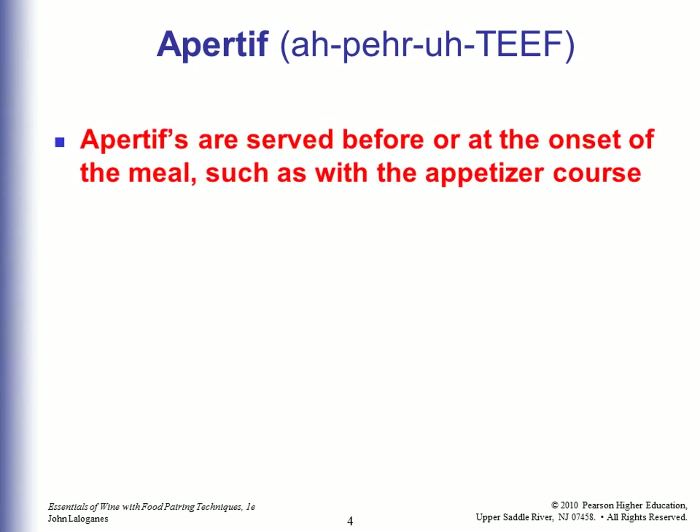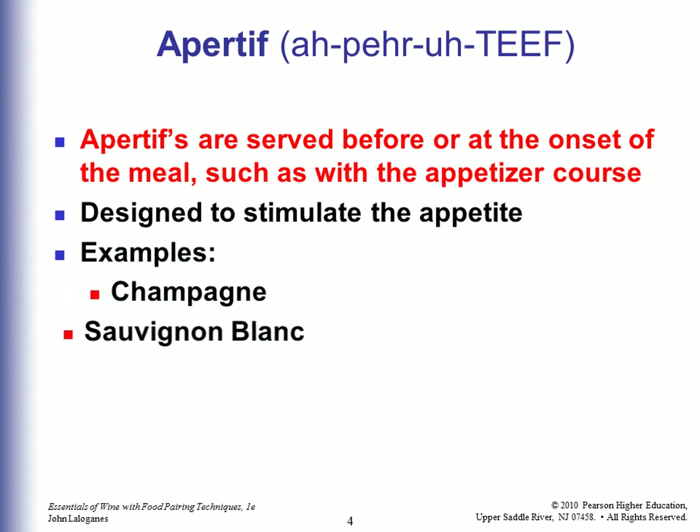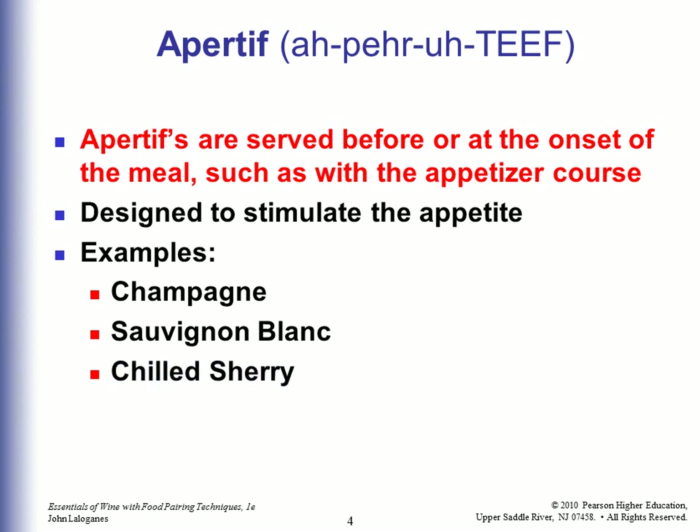Aperitifs are served before or at the onset of the meal, such as with the appetizer course. They are designed to stimulate the appetite. Examples would be Champagne, Sauvignon Blanc, Chilled Sherry, or Vodka Martini — those would all be called aperitifs.